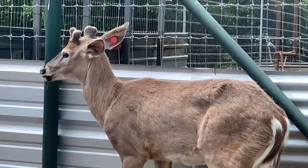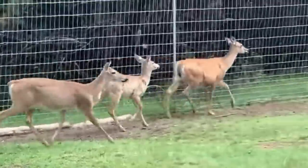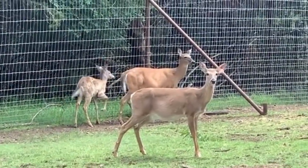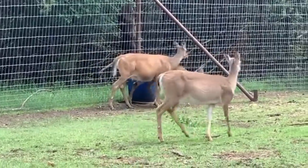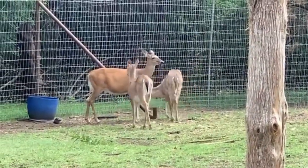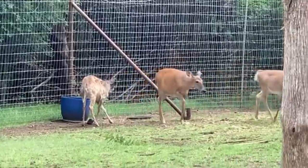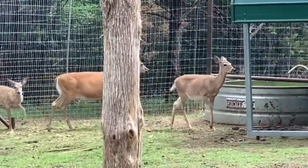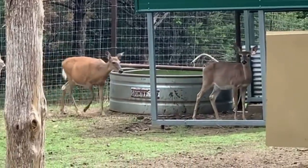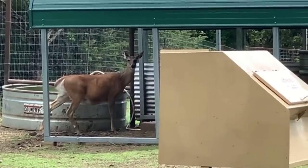Look at the size of that doe over there - she is a giant. She was big and fat before they started getting fat with babies, so hopefully she's going to have a couple of fawns here pretty soon. That yearling probably will not have a baby - I kind of hope it doesn't. We've got 19 does total, so we should have a lot of babies showing up pretty soon.